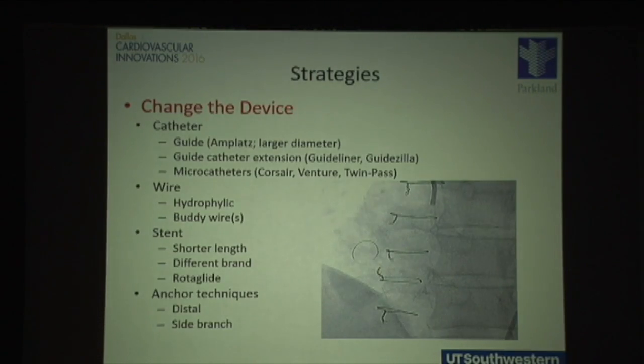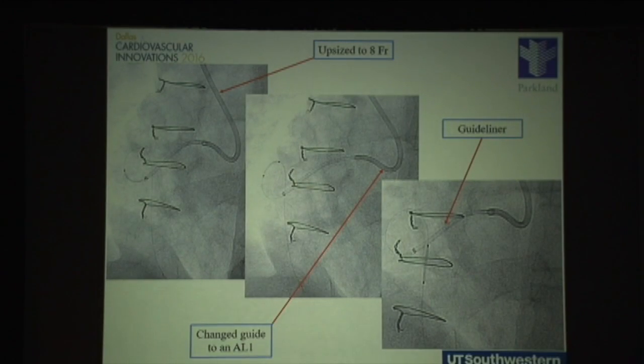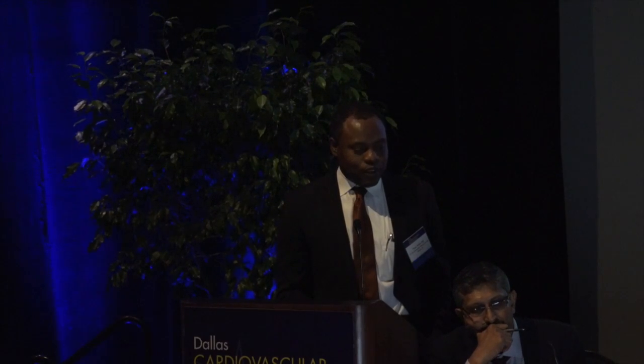There are a number of tools to help overcome these limitations. You can go to a stronger guide such as an Amplatz to give more support, use microcatheters to deliver your wire distally, or a guide catheter extension such as GuideLiner. Shorter stents and anchor techniques — inflating a balloon in the proximal or distal vessel for traction — can also help. In this case, we advanced a guideline through an Amplatz guide into the first part of the curve, then delivered our wire distally and our stent, and eventually had a good result.